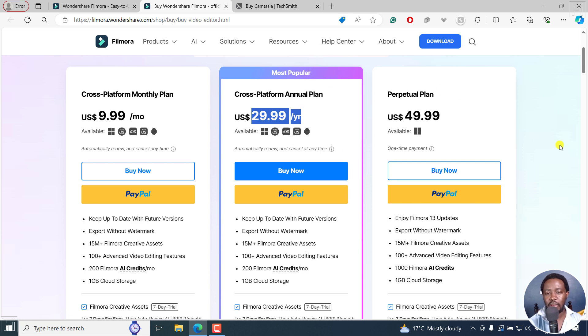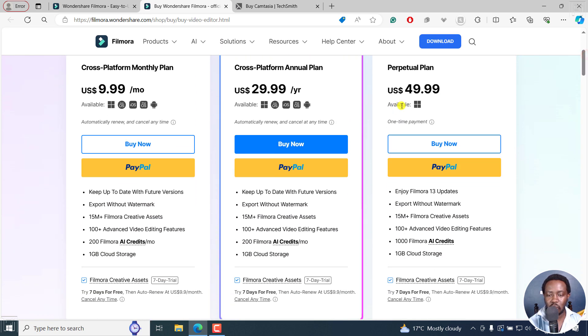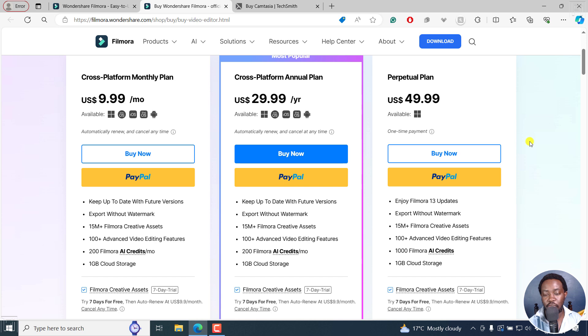The reason I'm not recommending Filmora's perpetual plan is that, because I'm on Windows, it's only available on Windows. But the cross-platform annual plan works across platforms. And with it, you keep up to date with future versions — I'm almost sure we're going to get a Filmora 14 later this year. If you buy it right now, you'll have it till next year and have access to Filmora 14. With the perpetual plan, you only enjoy Filmora 13 updates. Export and everything else is almost identical — 100 plus advanced video editing features.